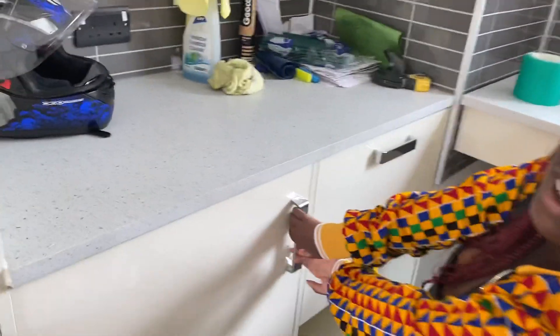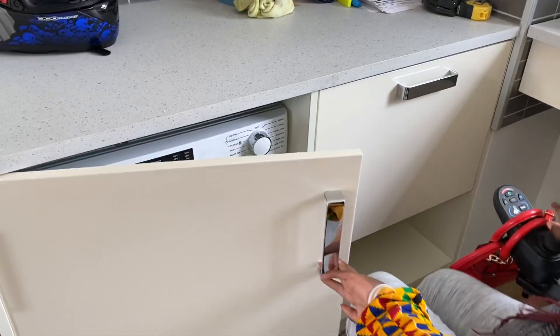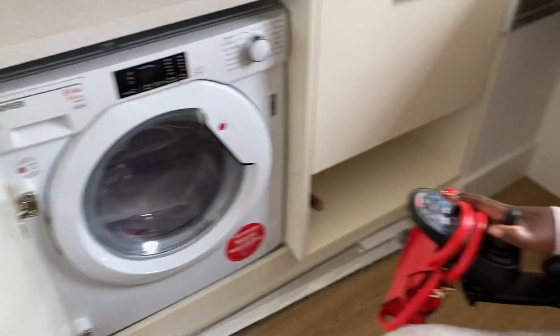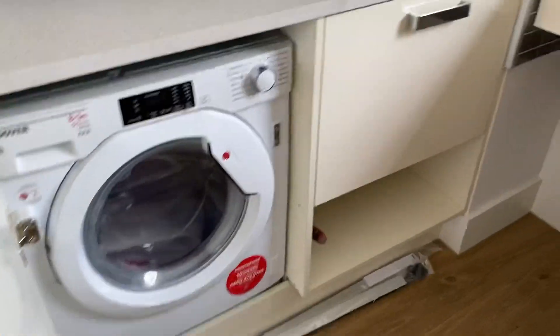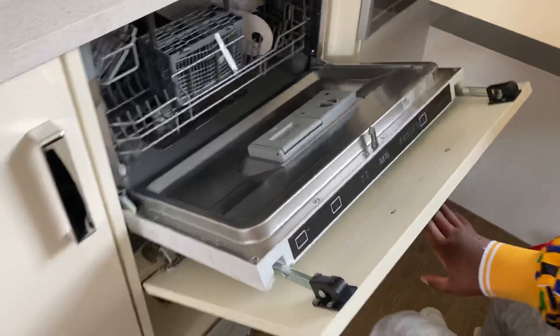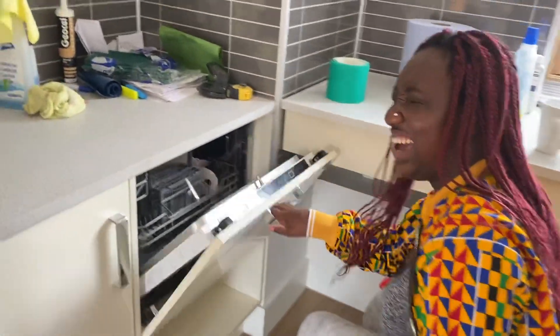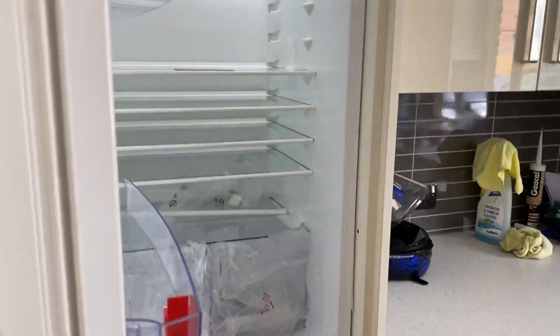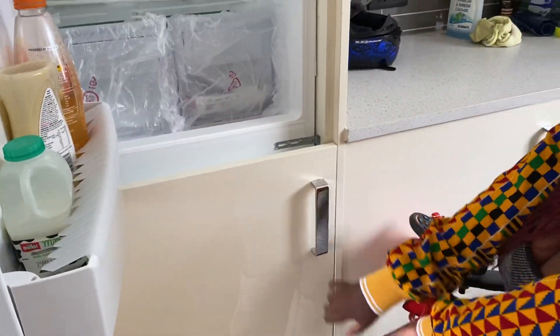The exciting stuff — you won't believe it! I've got my own washing machine and dryer! And the funny part is, I've got my own dishwasher! Oh my god!